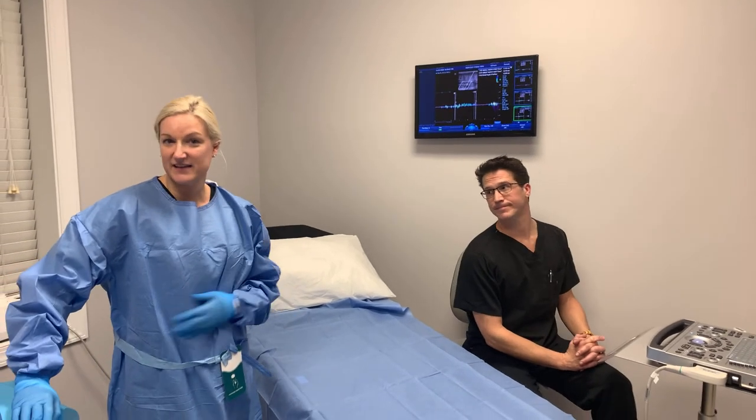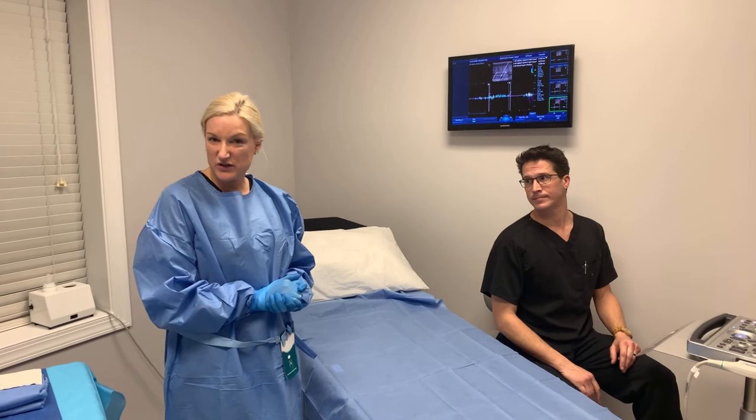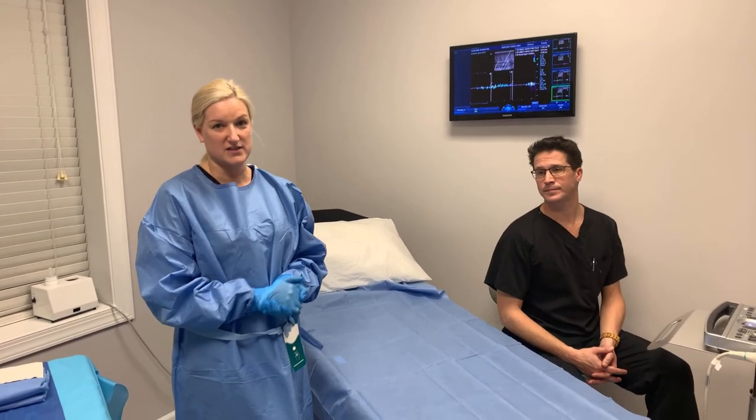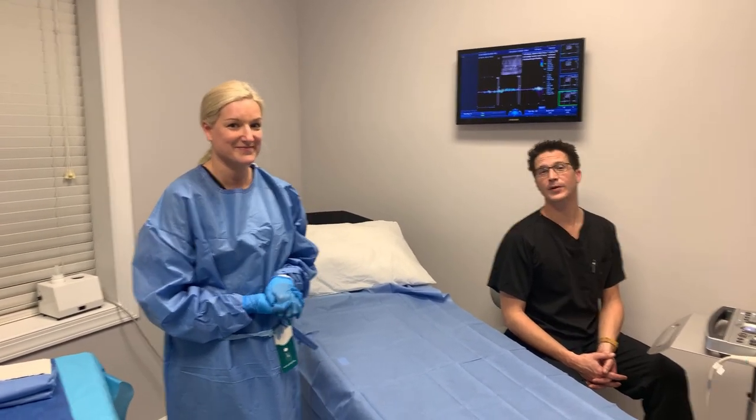So if you have any leg pain, leg swelling, restless legs, even ulcers on your legs, or skin discoloration, or even those pesky little spider veins, we are happy to take a look and see what's going on to see if there's anything deeper that we can help you with. Thanks for coming by!